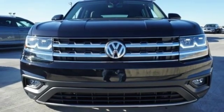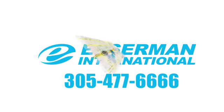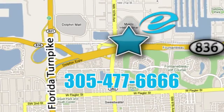the time is now. Experience it today. Experience Esserman International today. We're conveniently located off Highway 836 and the Florida Turnpike in Miami.